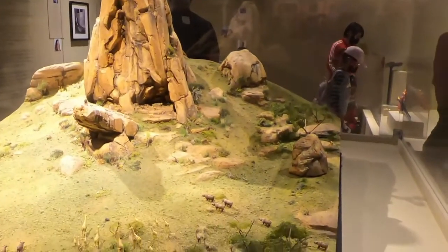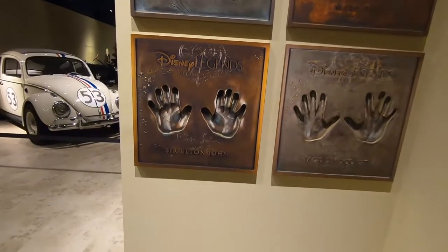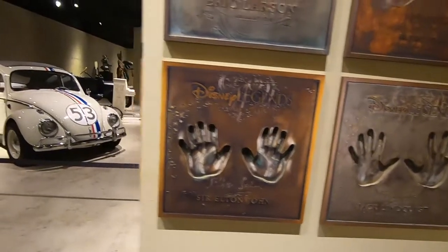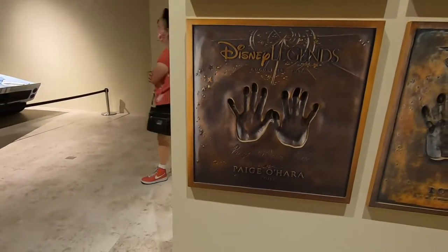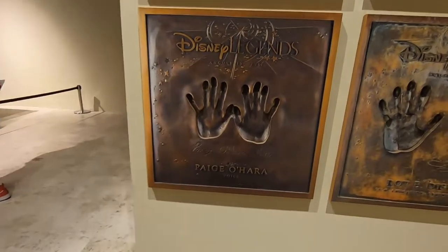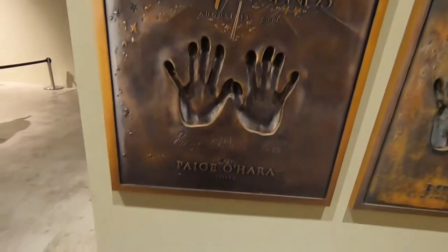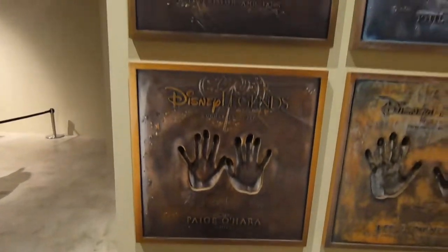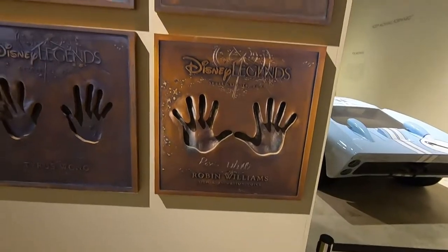Actual Disney Legends — we have their handprints here. There's Sir Elton John, Dick Van Dyke right here, and we have Paige O'Hara, who is Belle — my favorite. And Genie himself — Robin Williams' handprints right there — very cool.